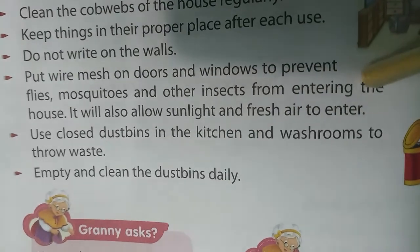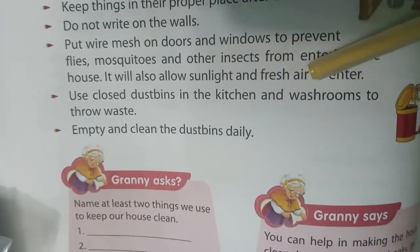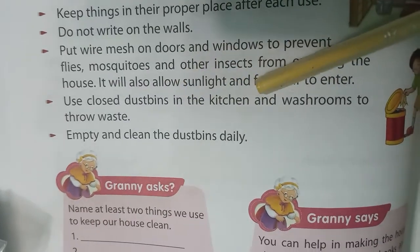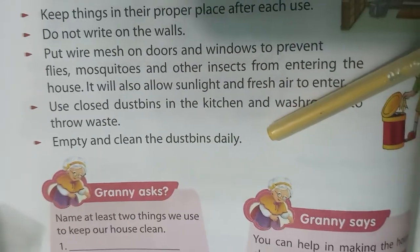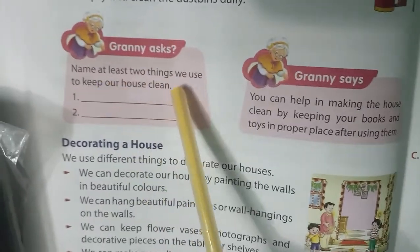Put wire mesh on doors and windows to prevent flies, mosquitoes, and other insects from entering the house. It will also allow sunlight and fresh air to enter. Use closed dustbins in the kitchen and washrooms to throw waste. Empty and clean the dustbin daily.